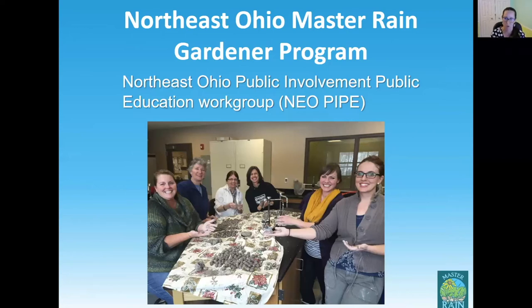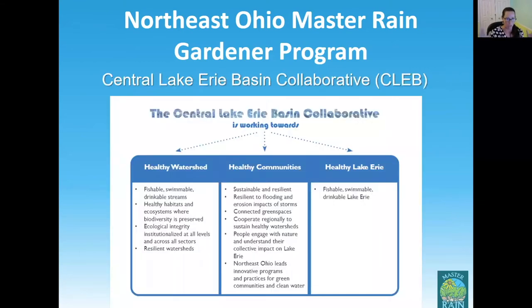This fits so nicely with the Master Rain Gardener program — going beyond those rain garden 101 workshops and providing this really intensive training that gives residents the tools they need to actually put a rain garden in the ground. By doing this as a group regionally, we got staff trained across the region — not just soil and water staff, but educators from all over the NEOPIPE group — adding capacity to get lots of rain gardens in the ground. Our other regional collaborative is the Central Lake Erie Basin Collaborative, known as CLEB, with 26 watershed groups across 16 Northeast Ohio counties.